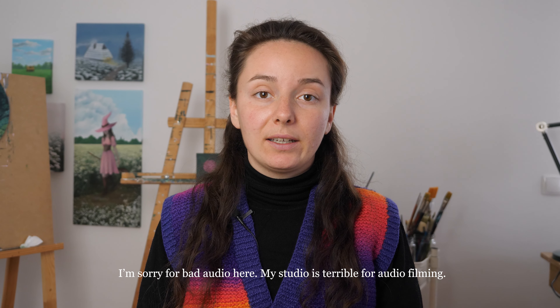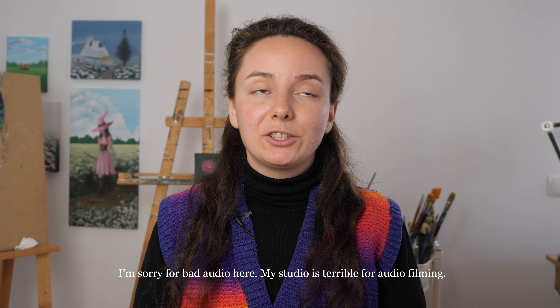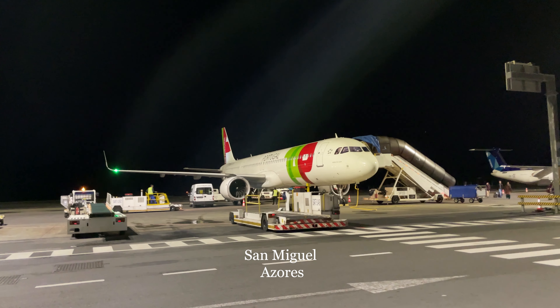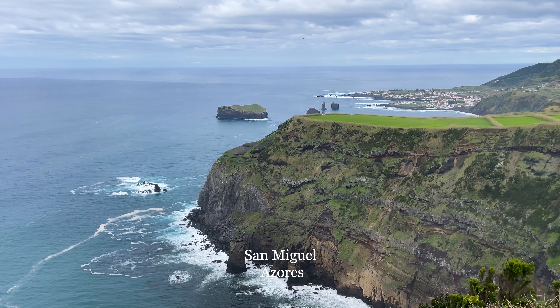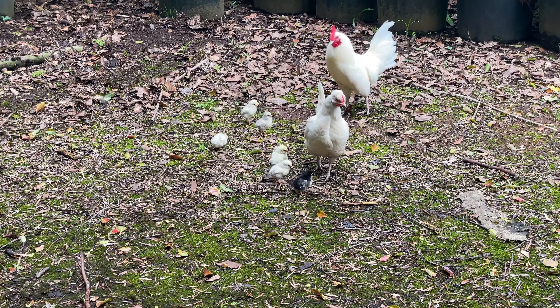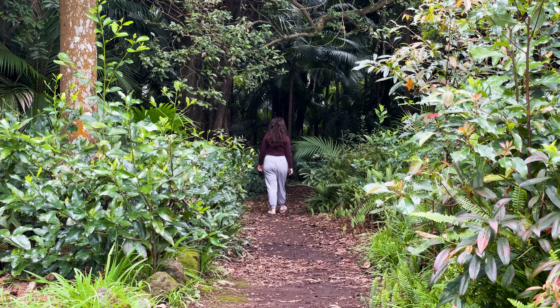Today I'm going to be painting two paintings, for which references I took on my favorite island — it's called San Miguel. I've been on vacation with my family there this February. I took a lot of pictures and video footage because the nature was just incredible, and I decided I will paint from two references I took there.